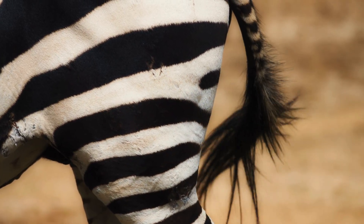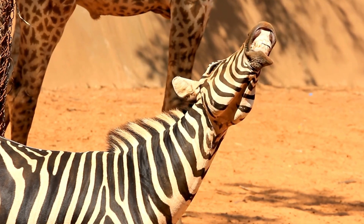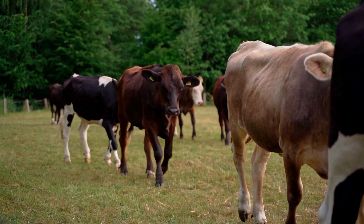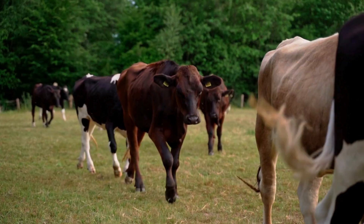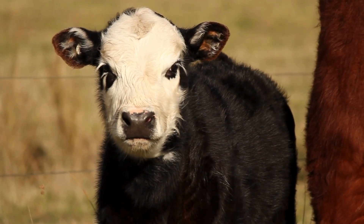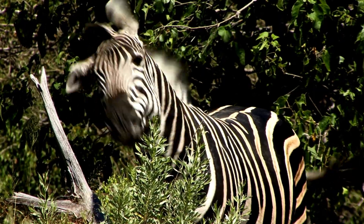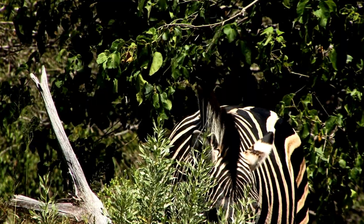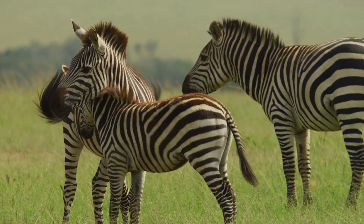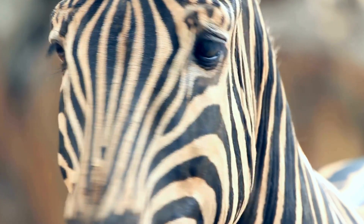It truly is biomimicry at its best — learning from nature. To sum up: painting cows to look like zebras dramatically cuts down biting fly attacks, makes cows more comfortable, and offers an elegant, potentially low-cost, eco-friendly solution. It really is a laugh-then-think discovery. It makes you wonder what other simple, ingenious solutions are already out there in nature, just waiting for us to notice — maybe hiding in plain sight on an animal's coat or a plant's leaf. If you found this fascinating, subscribe for more deep dives like this.